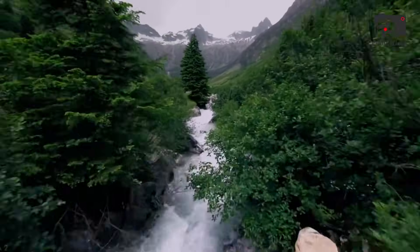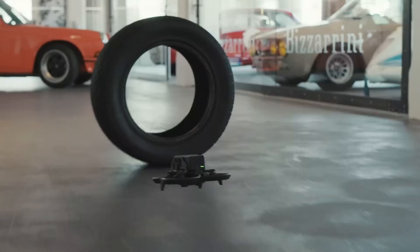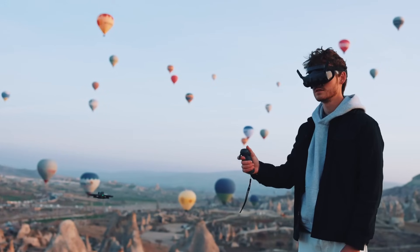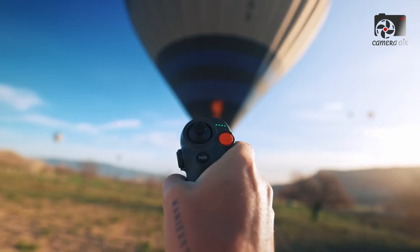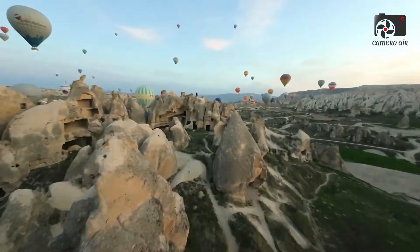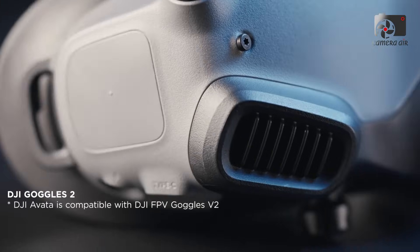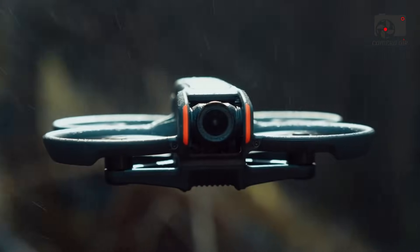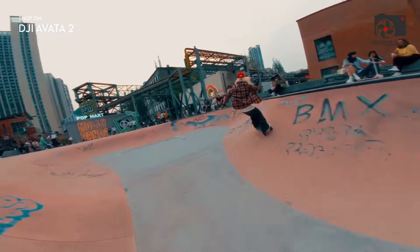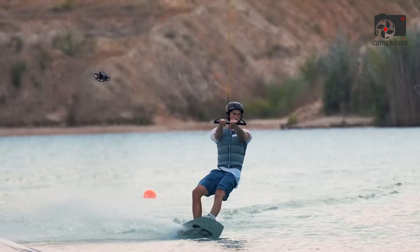While the DJI Avatar 360 shows great promise, there are a few uncertainties to consider. Many of the details surrounding the drone's features are based on unofficial leaks, and real-world performance may differ from what has been reported. Potential issues such as low-light performance, stitching quality in 360-degree footage, and the ability of the camera system to stabilize footage during high-speed FPV maneuvers will need to be tested thoroughly. Additionally, the complexity of the drone's rotating camera housing and dual lenses may require more maintenance and care compared to traditional drones.